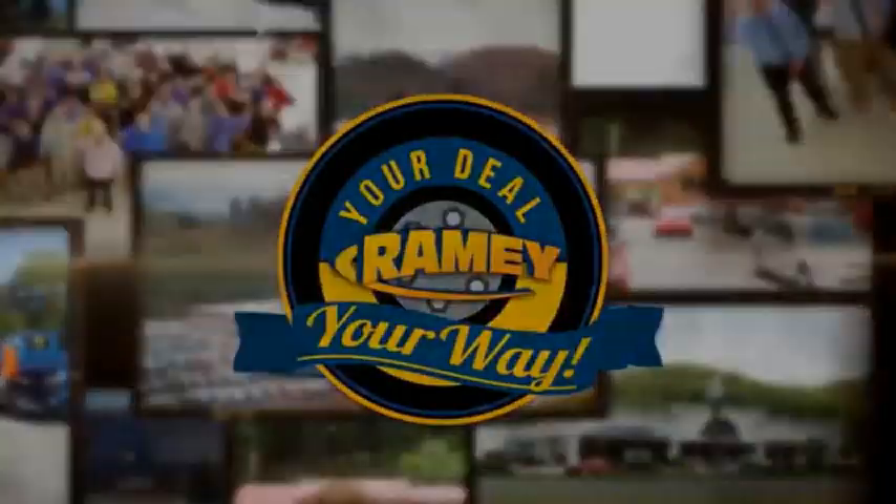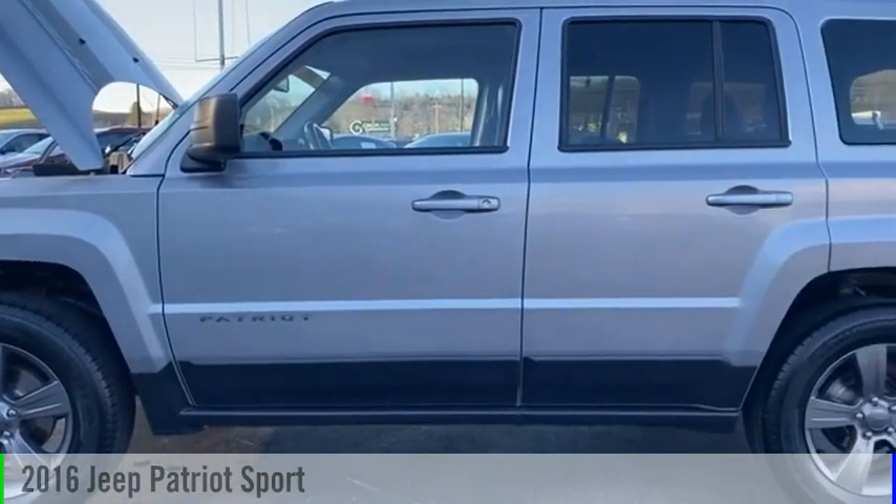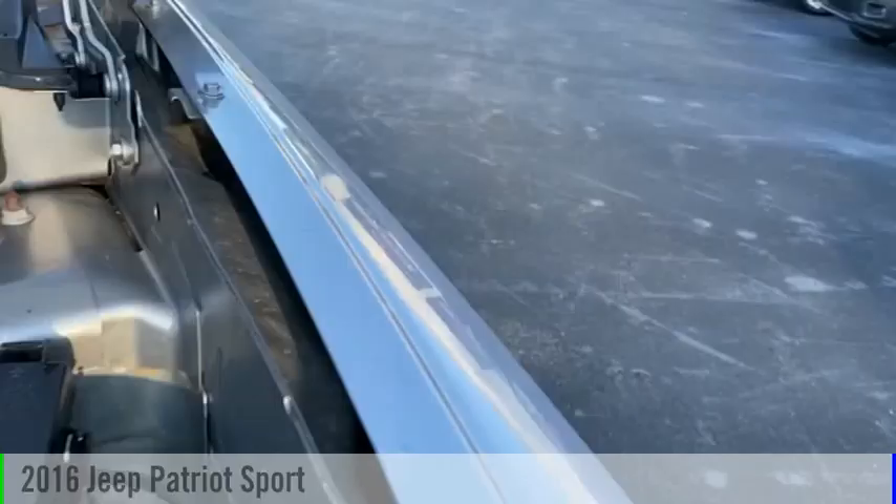Amy, it's your deal, your way. Looking for the right vehicle? Check out the 2016 Patriot.